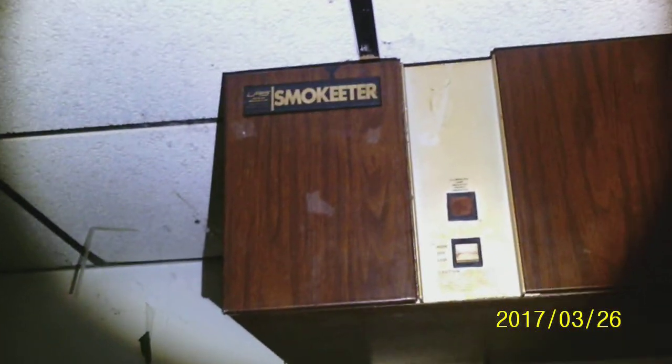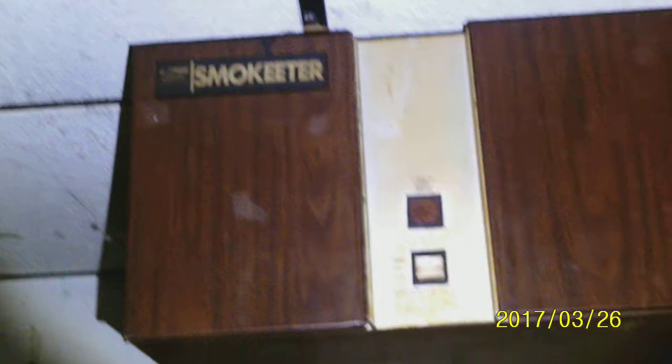Wow, what is that? Smoke eater. I think that's from when people used to come down here and smoke cigarettes, and this was like their ventilation right here. Smoke eater. This is before they passed a law that they're not allowed to smoke inside anymore.